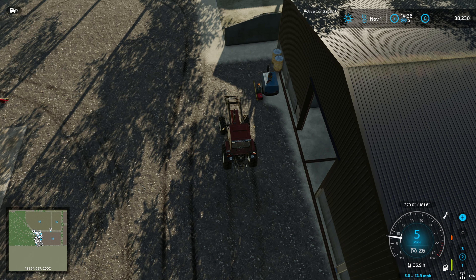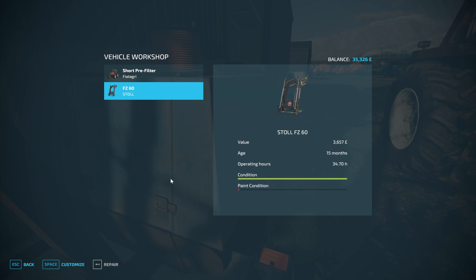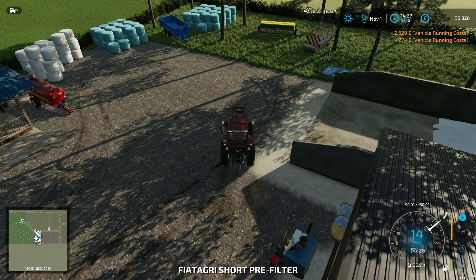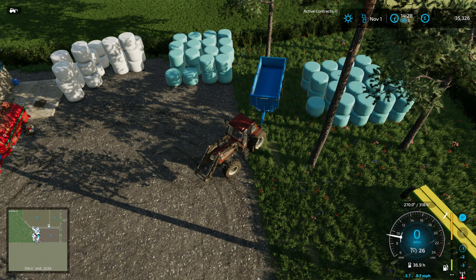We're going to repair the Fiat first. It seems to need repairing quite a lot - two and a half grand again and then a couple hundred quid on the front loader. It seems to be getting tired; it's only got 36 hours on it but it's needing to be repaired a fair bit.